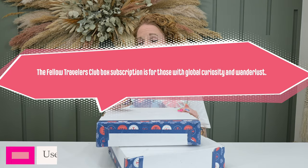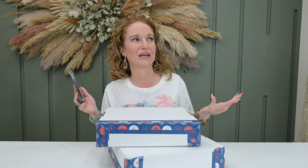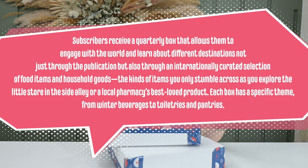If you use code PINK15, you get 15% off your first box and a subscription. Fellow Travelers Club is a box for those with global curiosity and wanderlust. Subscribers receive a quarterly box that allows them to engage with the world and learn about different destinations — not just through publication, but also through an internationally curated selection of food items and household goods, the kinds of items you stumble across as you explore little stores in a side alley or local pharmacy.